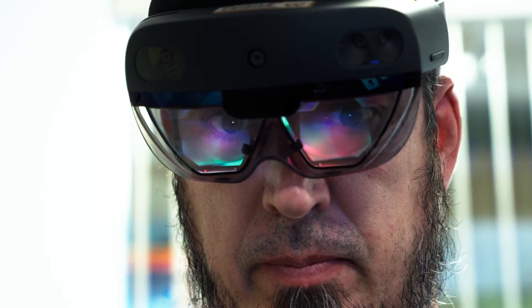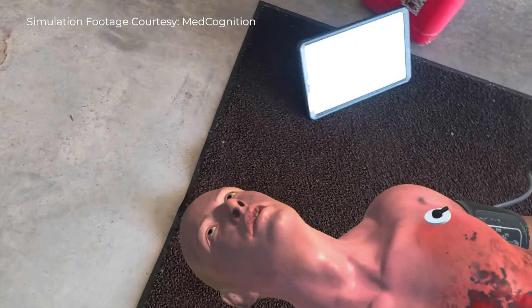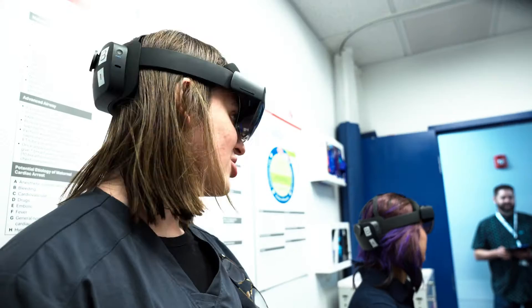One of the advantages to augmented reality is it allows the user to see a highly realistic patient, which is almost as realistic as a human being.